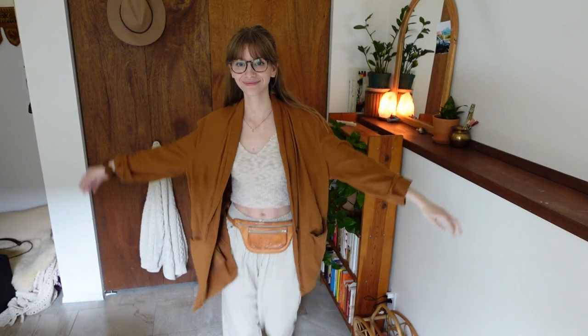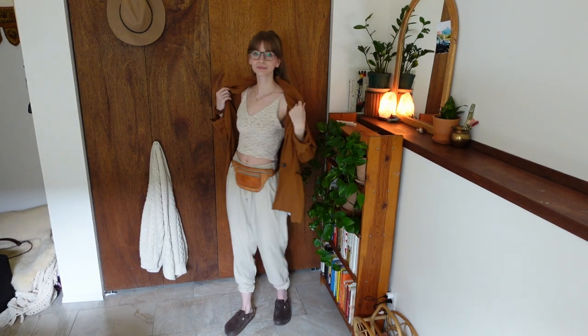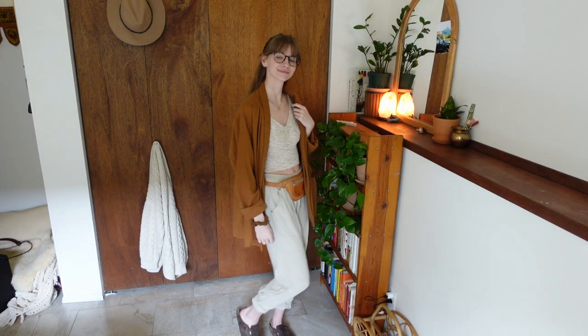Everything in this outfit actually is thrifted, other than the little tank top. The blazer is a linen and some kind of other material blend. The pants are just some linen pants, and then this belt bag slash fanny pack situation is just a leather fanny that I got from a thrift store.